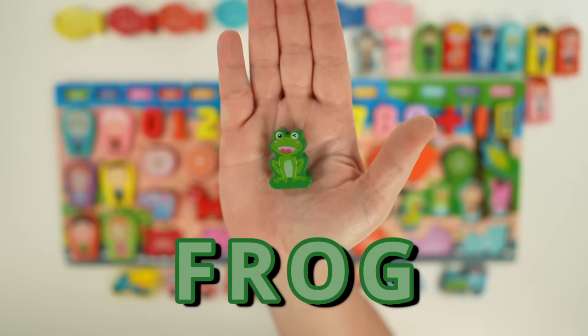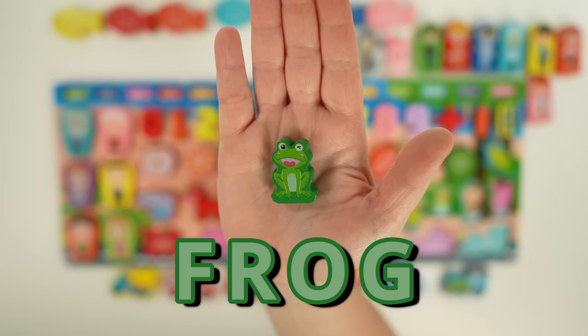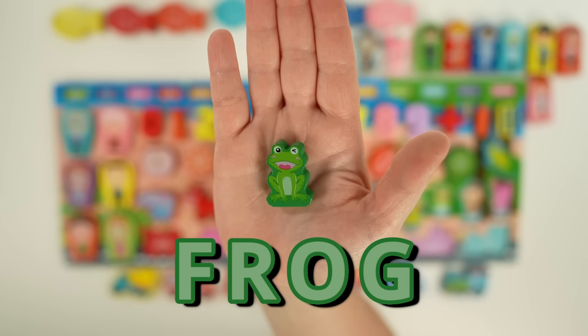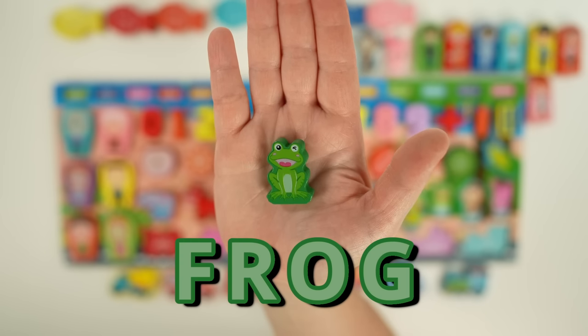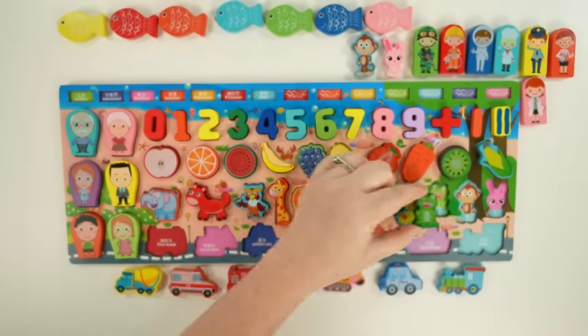This is a frog. Frogs lay eggs in water, and the baby frogs that come from the eggs are called tadpoles. Frogs have special bones that store energy and help them jump long distances without getting tired. Frogs eat insects, and our frog's going to hop back to the pond.